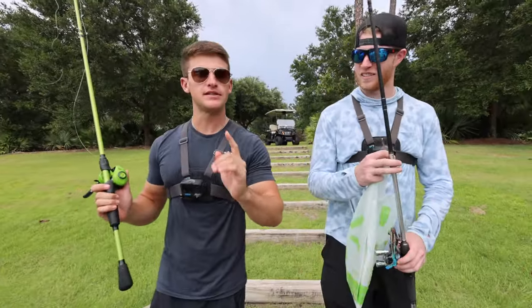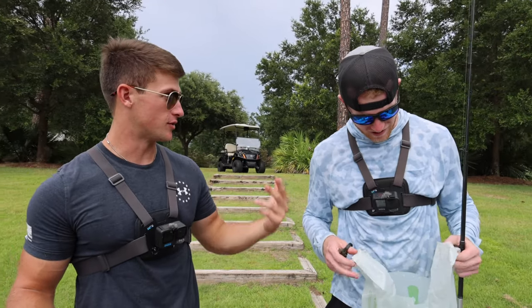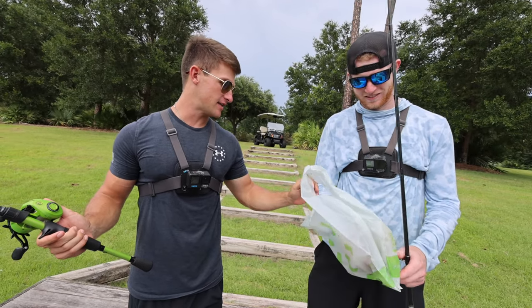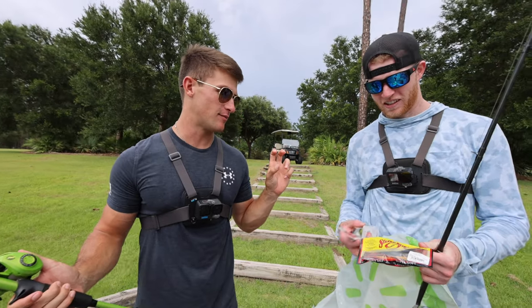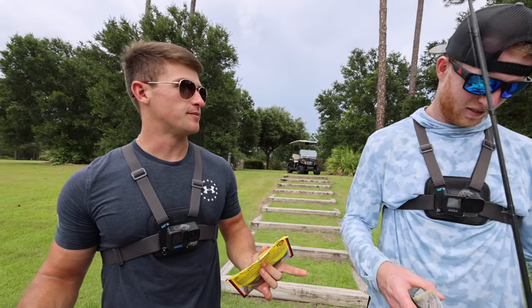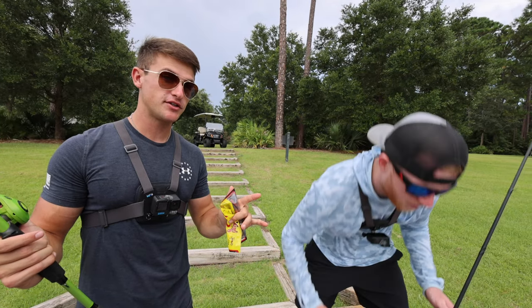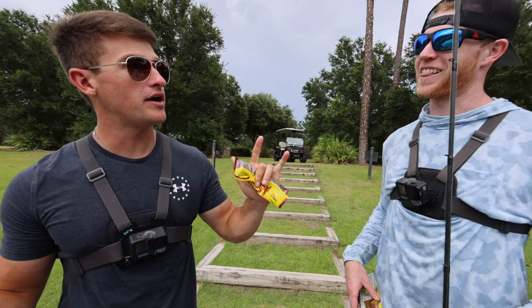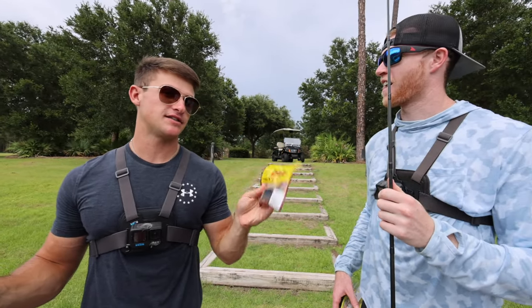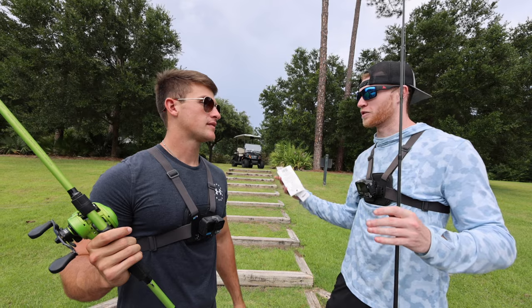We're finally at the fishing spot. A few rules for today's video: we're using the worst lures from Walmart. The only bait that's not really bad is the Senko — it's just the color that's crazy weird. First person to four fish wins the challenge, but you have to catch two on each bait. You can't just catch four on one and call it done.